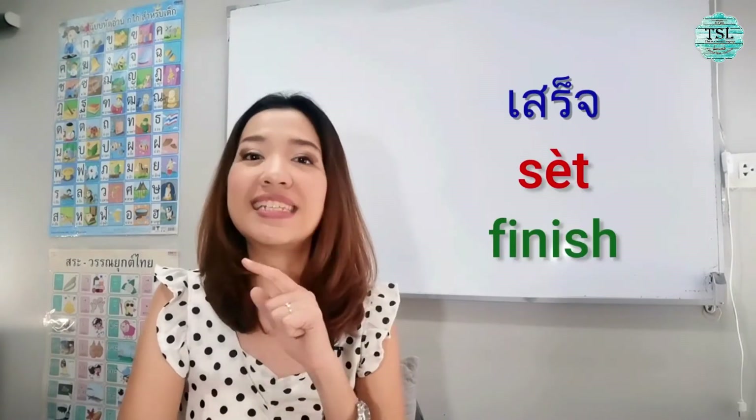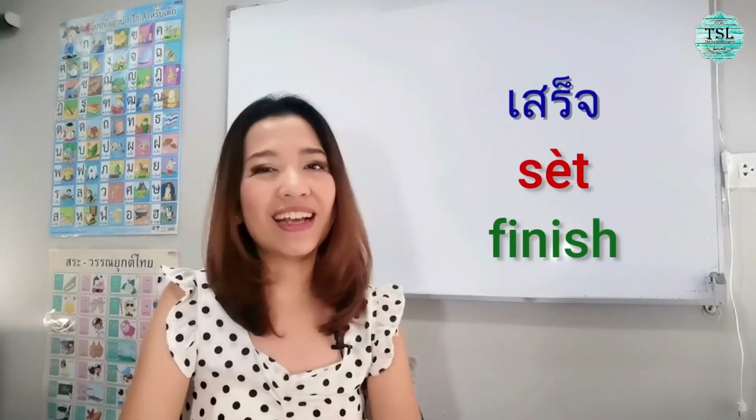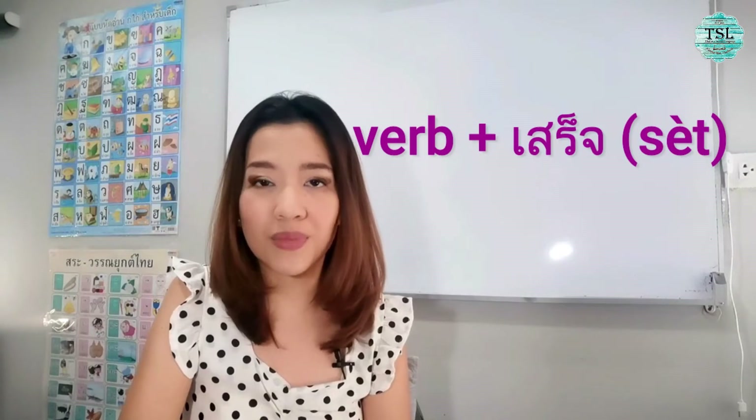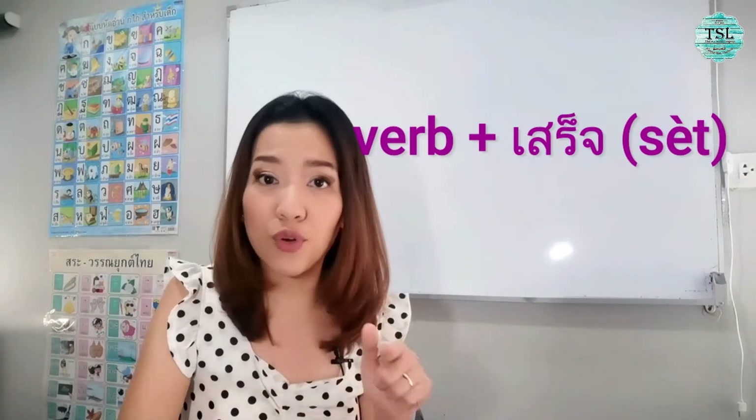Let's look at เสร็จ and จบ and เลิก. The first one: เสร็จ (sèt). This one, I think it's the most common that we hear a lot. เสร็จ means 'to finish.' Let's see how we use เสร็จ. We use เสร็จ after a verb only.